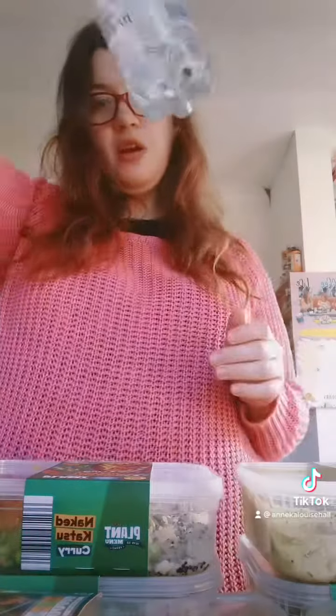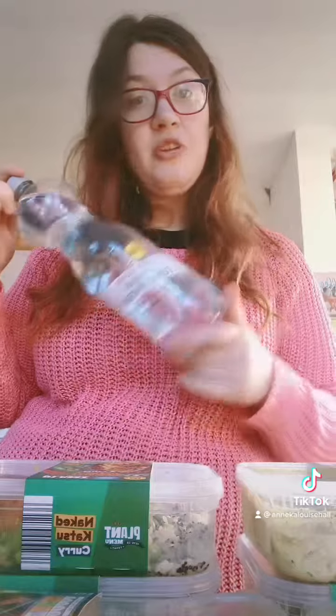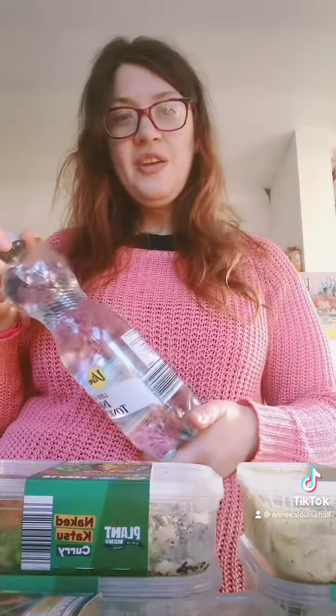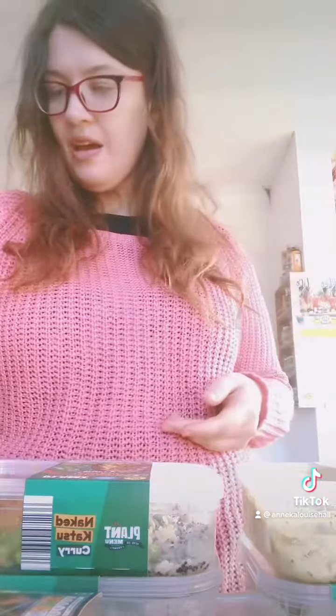I also got some tonic water because last night he did me a gin and there was no tonic water, so I had to have just gin on its own — it was strong!